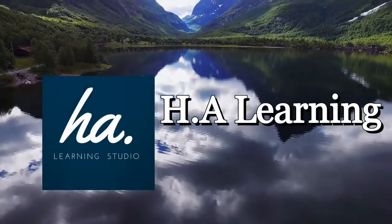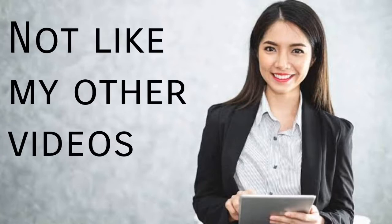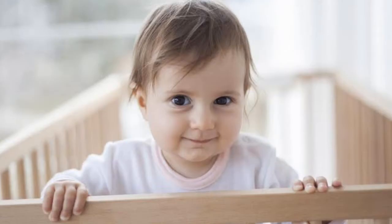Hello and assalamu alaikum guys. Welcome to HL Learning Studio. I'm Hurya and I want to say that this video is not like my other vocabulary videos — it's a little bit different. In this video, I'm gonna tell you about some words that you can use to explain the taste of something. Some of these words are pretty simple and maybe you already know them, but some are a little bit difficult but important to know. So if you're interested, keep watching.